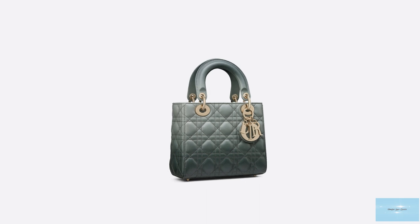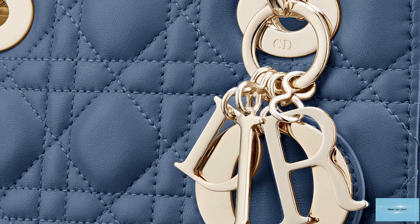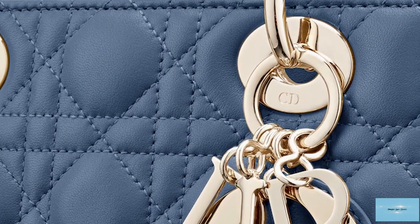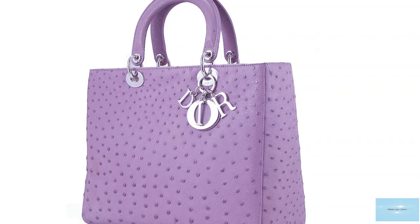Bernadette Chirac, France's former First Lady, is said to have asked the world-renowned Dior to make a special item for Princess Diana for her visit to France, as she wished to give her a unique gift for the occasion as a token of French culture. The house offered her the chouchou, which was created in leather for the first time and completed from start to finish in record time in a single night.